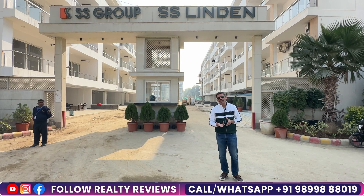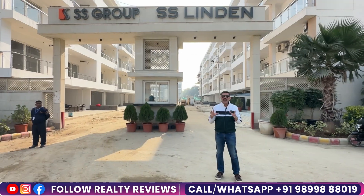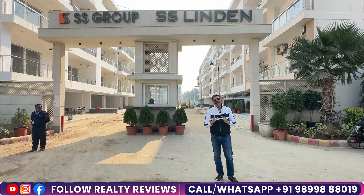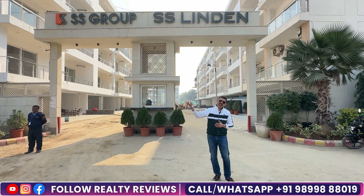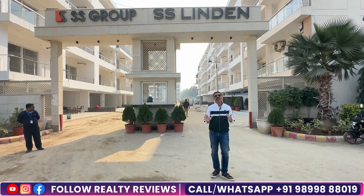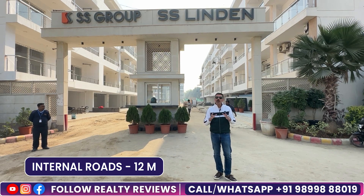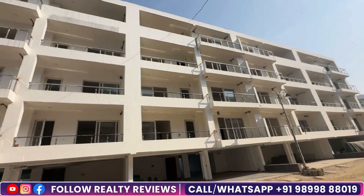In Phase 1, behind my block, there is also a sample unit. Here, they have constructed with red bricks. In Phase 2, they are using fly ash blocks, so obviously in the second phase you will get better construction quality. Now you can see the internal road here — it is a 12-meter internal road. There will be congestion issues in Deen Dayal projects, but there will not be that problem here. The plots are quite good here.